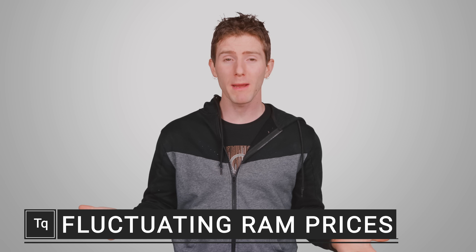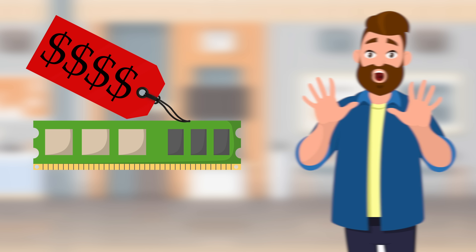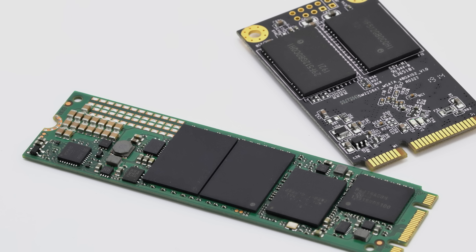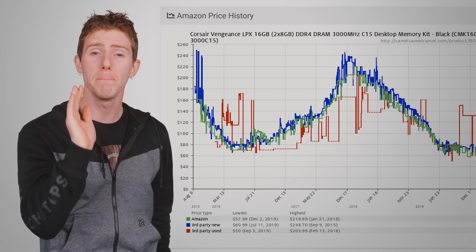If you've ever suddenly needed to buy computer memory or an SSD, there's a good chance you've experienced either sticker shock or a pleasant surprise when you looked up how much it cost. Both RAM and the NAND flash that holds the data inside SSDs are notorious for fluctuating in price more than other components. But why?